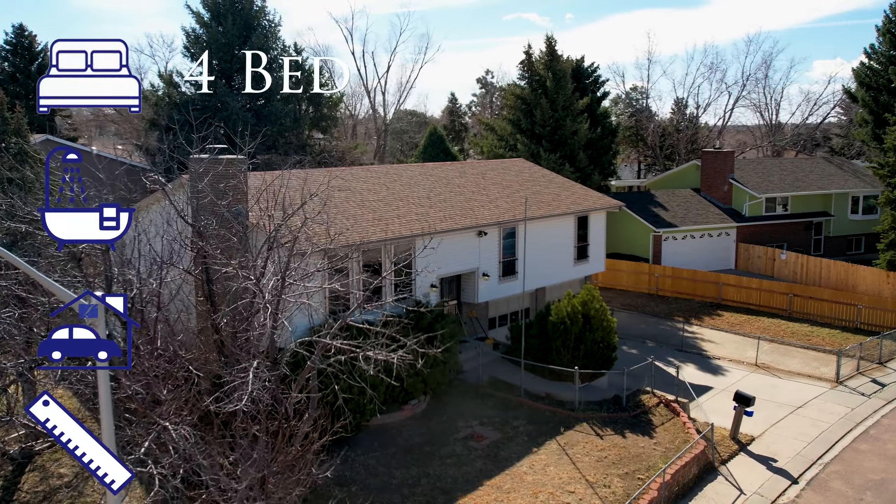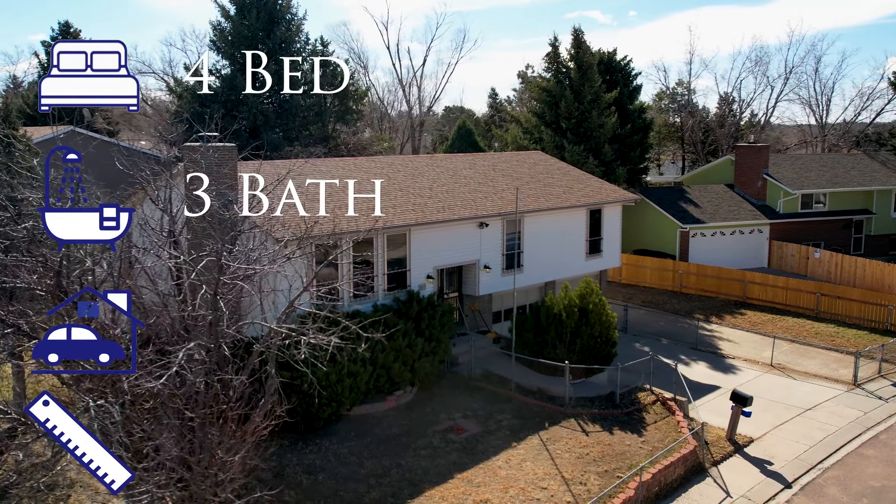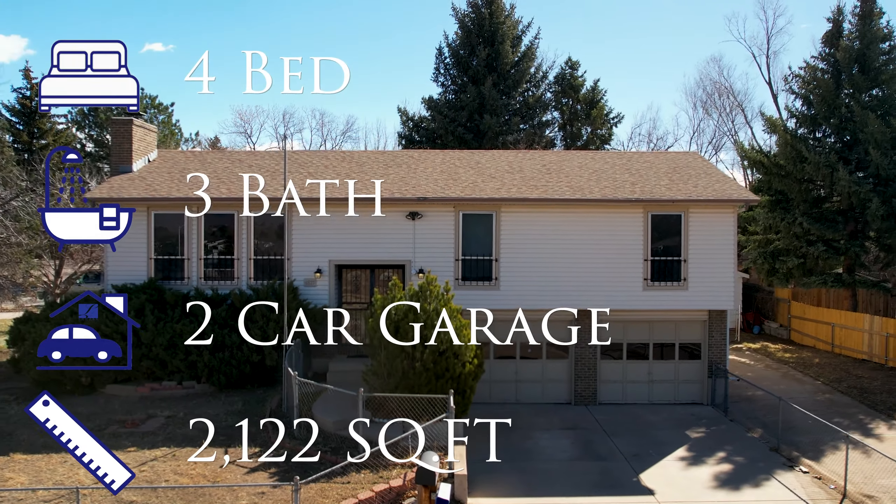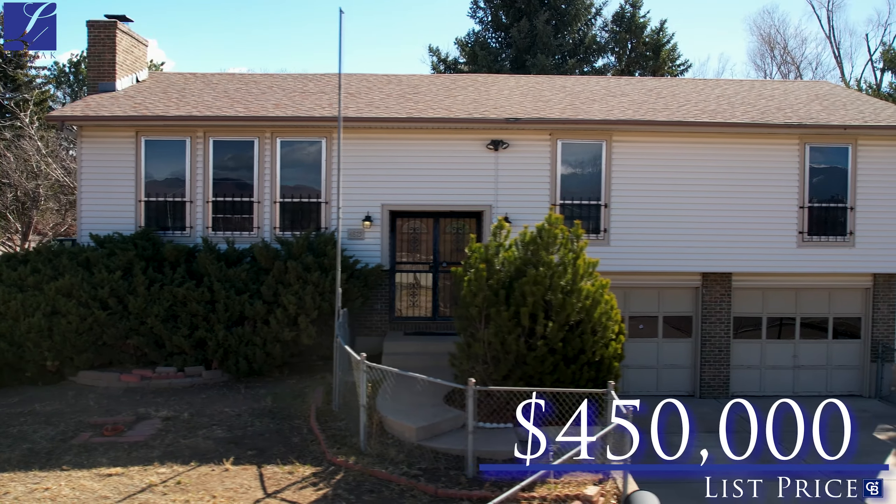This home is a four-bed, three-bath, two-car garage, bi-level beauty sitting at 2,122 square feet on an 8,200 square foot lot, hitting the mark at $450,000.